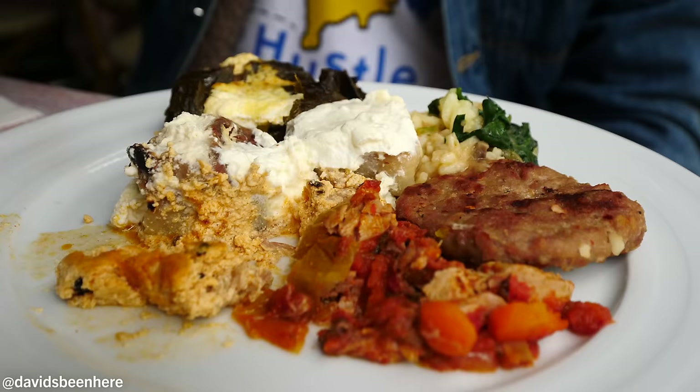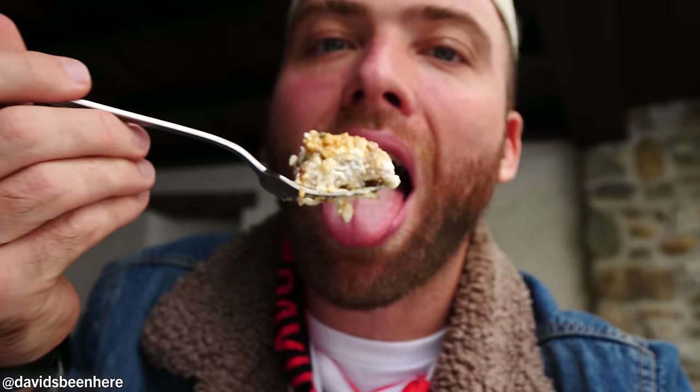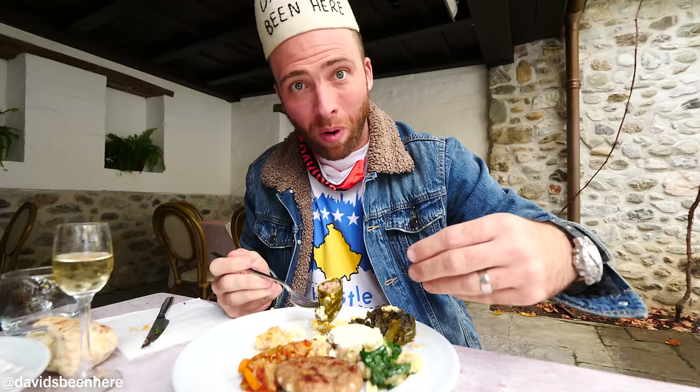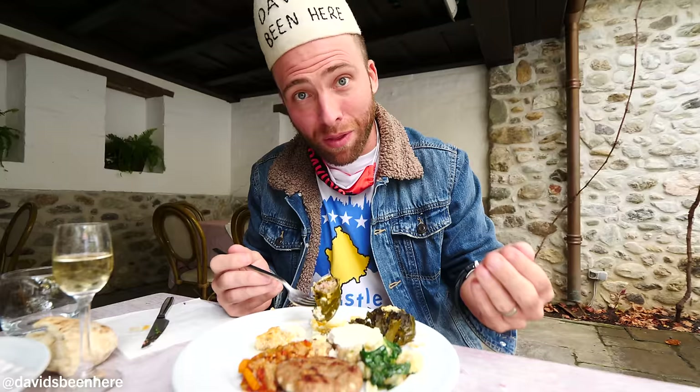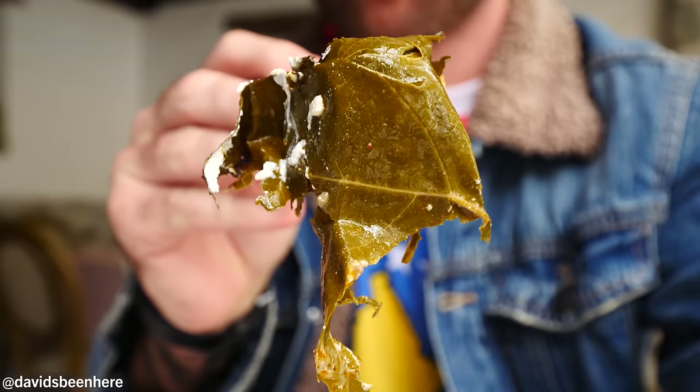Phenomenal dish. Now the mantia — I'll cut it in half. It's dough, meat, yogurt, all baked. Next up, the dolma: rice and meat wrapped in vine leaf, then cheese added, put in the tava and baked. Baking it changes everything — the flavor is a little smoky. It's still sizzling, everything very hot.